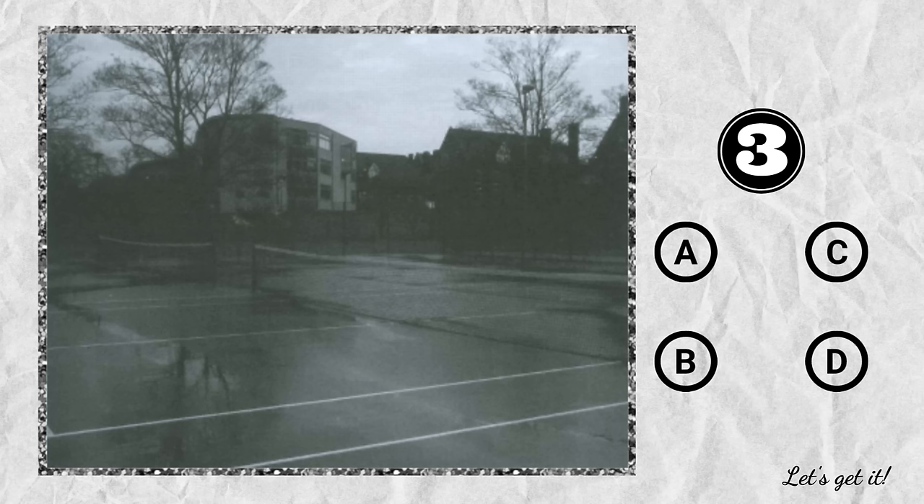Question 3. A. A tennis match is about to start. B. The tennis courts are closed. C. The ground is very wet. D. They're building some tennis courts.